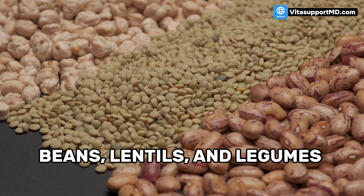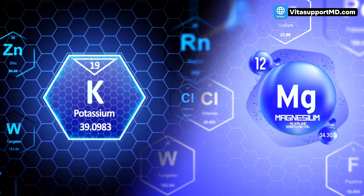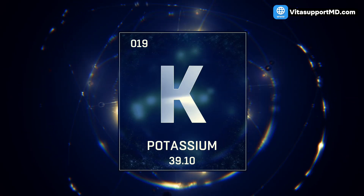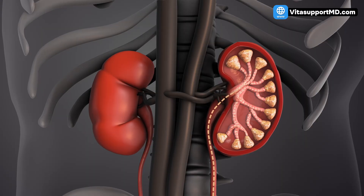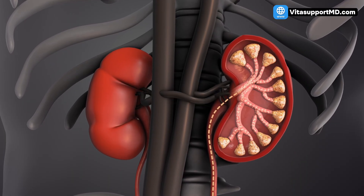The second food group corrects the most common mineral imbalance that contributes to hypertension. Food group number two: beans, lentils, and legumes. These are absolute powerhouses of two key minerals — potassium and magnesium. This is the core principle of the DASH (dietary approaches to stop hypertension) diet. Potassium is the natural counterbalance to sodium found in salt. Most modern diets are too high in sodium and too low in potassium. Potassium helps your kidneys flush out excess sodium and water, reducing fluid volume in your arteries, which directly lowers your blood pressure — the same way many blood pressure medications work, but naturally.